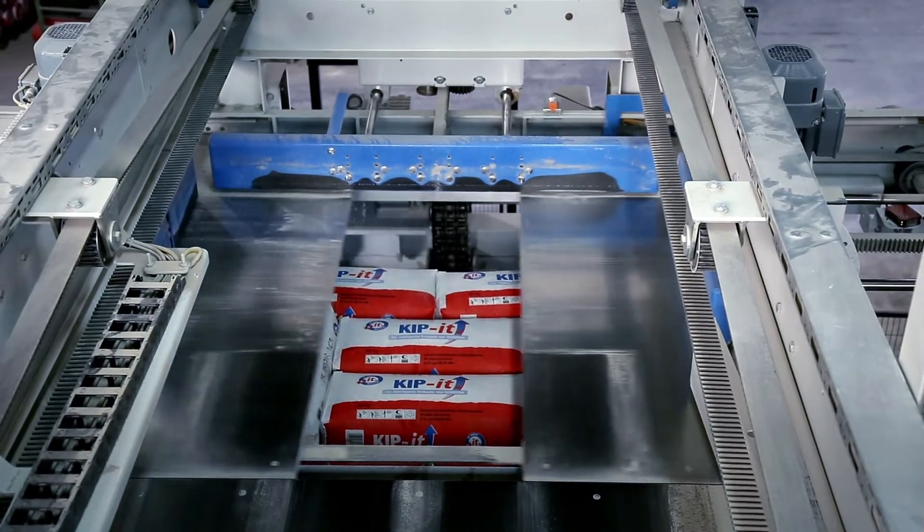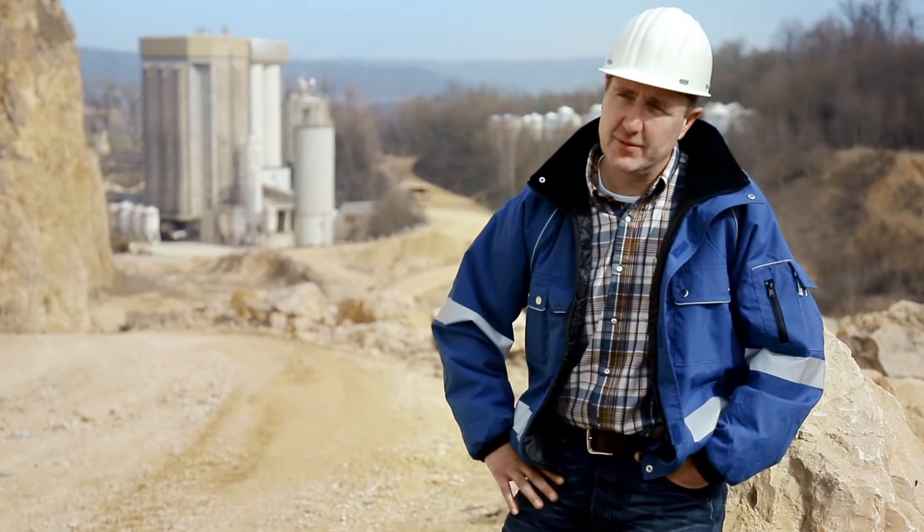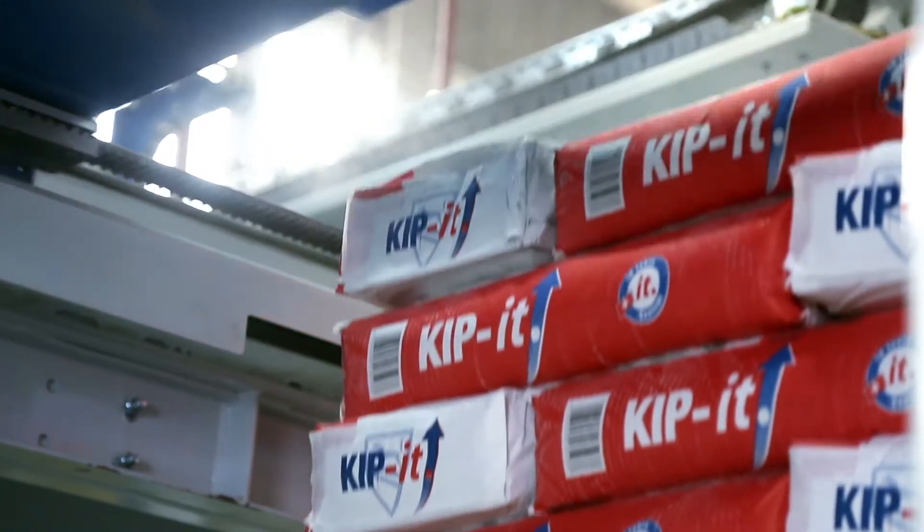And then we get a very nice packing pattern with the pallets, because the bags have been more carefully handled. They are also palletized neatly, which of course is good for sales when the pallets go out looking like that.